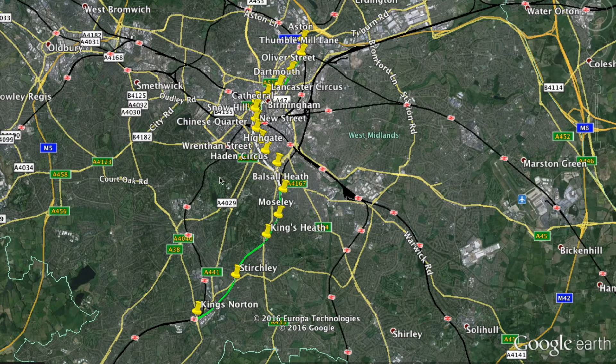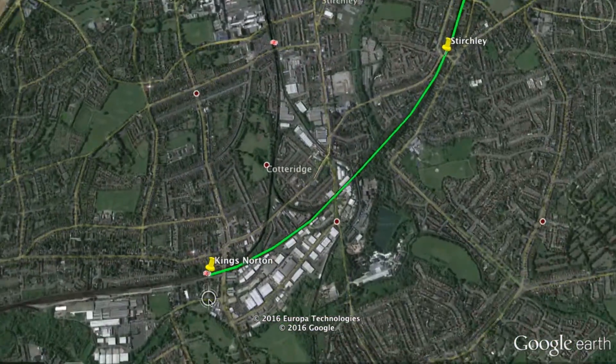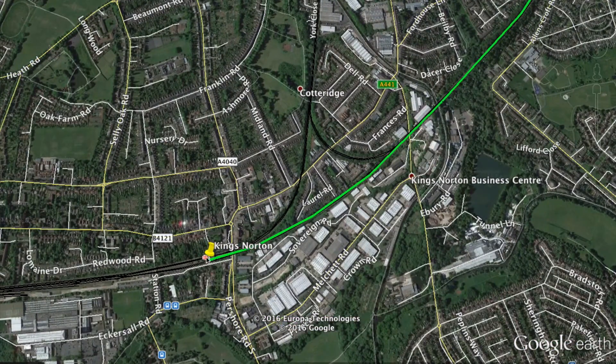It is the second most populous city in the UK and it desperately needs some type of urban transport solution, given its hodgepodge of roads right now. So without further ado, let's go. The southernmost station is Kings Norton station.